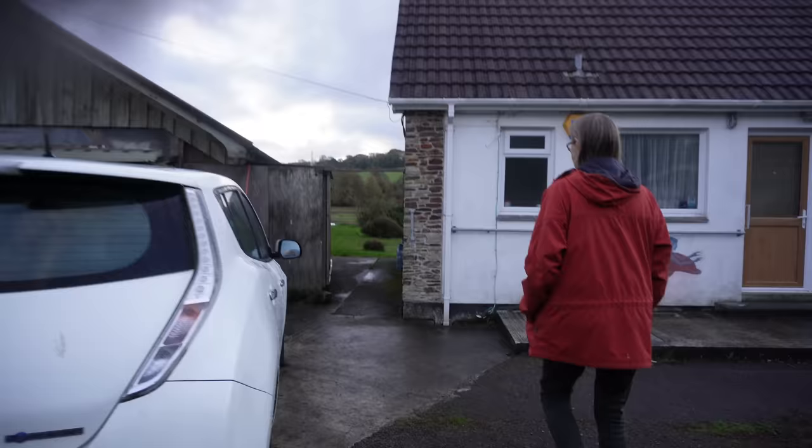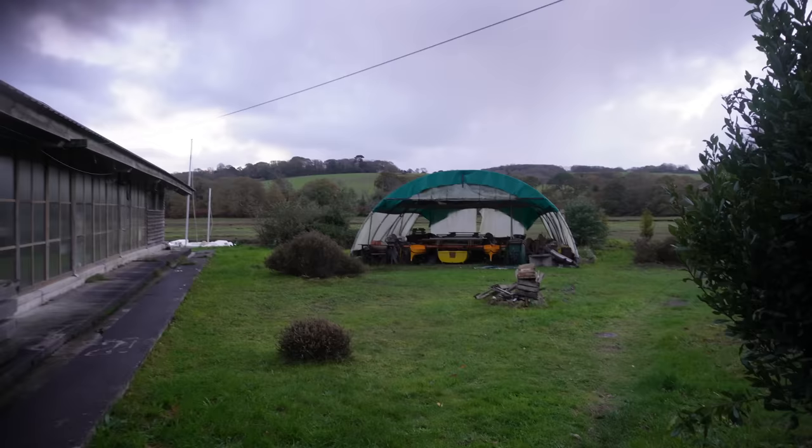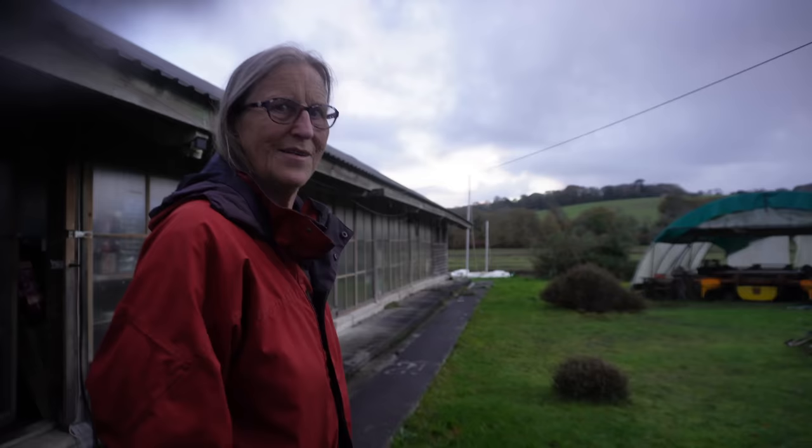Well, this is where we live on the edge of the creek, really. Yeah, and it's high tide — water comes in.